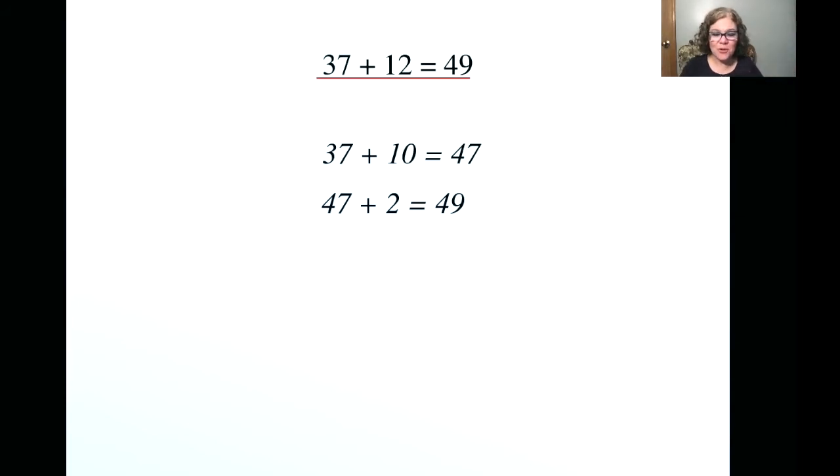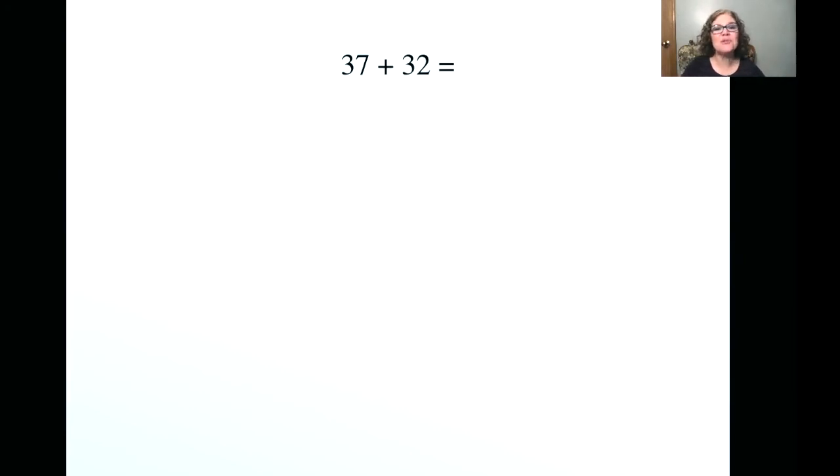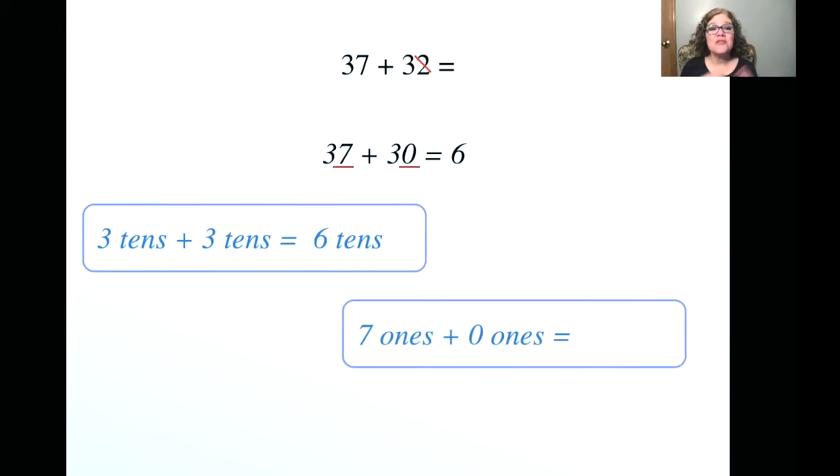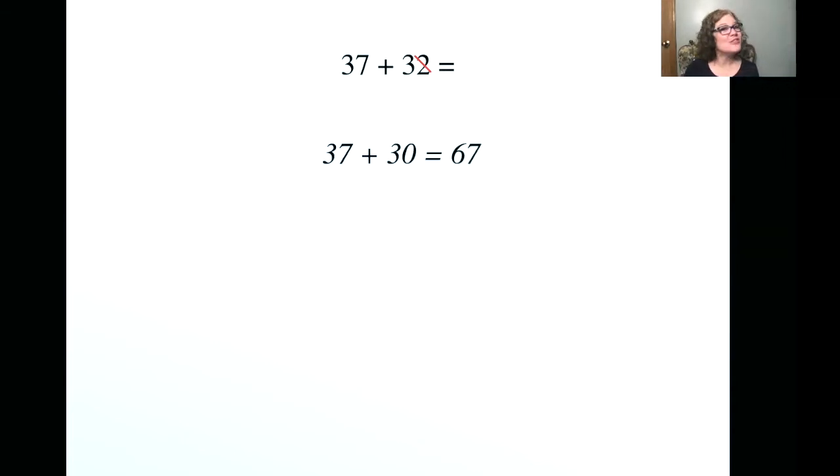Now we're going to take it a step more difficult. We'll have the problem 37 plus 32, but we're going to do the exact same thing — remove that two temporarily. So we have 37 plus 30. How many tens do we have? We have 3 tens plus 3 tens, which gives us a total of 6 tens. When our children are first learning, we're going to write that six up there. Then we're adding our ones together — 7 plus 0 is 7 ones. Are we done yet? No. So we have to add that two back in. We now have 67 plus two more, which gives us a total of 69. So 37 plus 32 equals 69.